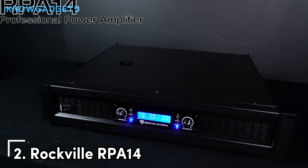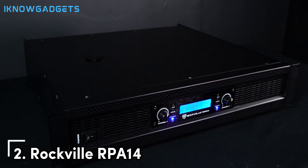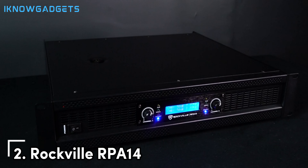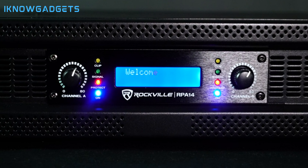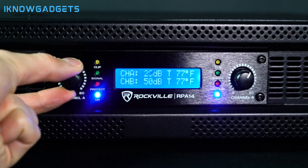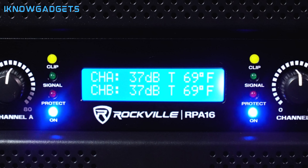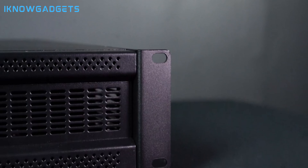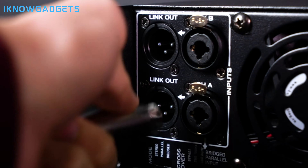Ready to take your audio experience to the next level? Do you crave bone-crushing bass and crystal clear highs that will leave you speechless? Then the Rockville RPA14 might be your perfect match. Imagine a powerhouse amp that delivers enough clean, undistorted power to drive even the most demanding speakers — think of it as the heavyweight champion of power amps. It can handle anything from delicate classical music to heavy metal that will rattle the windows. This amp is perfect for serious audio enthusiasts, and the Rockville RPA14 is the key to unlocking the full potential of your speakers.